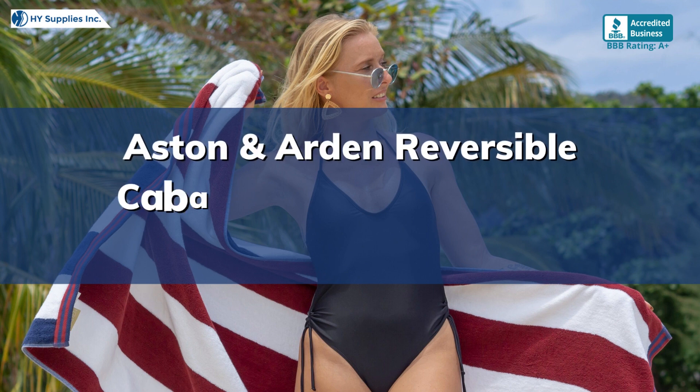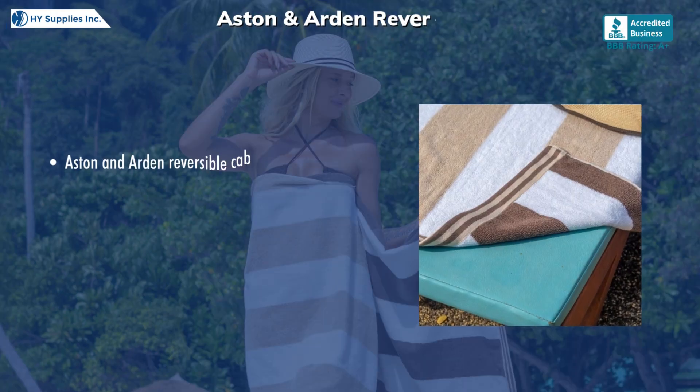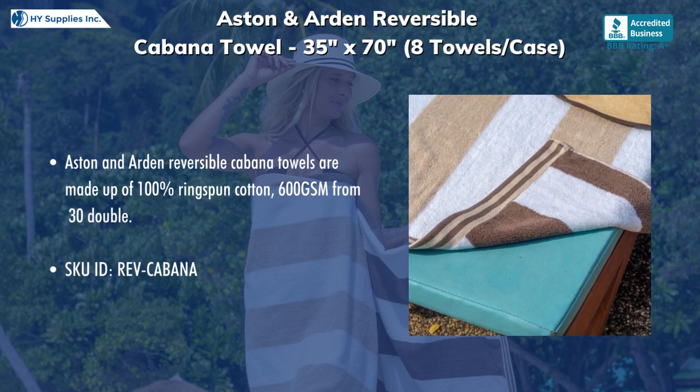Aston and Arden Reversible Cabana Towel, 35 inches by 70 inches, 8 towels per case. Aston and Arden Reversible Cabana Towels are made up of 100% ring-spun cotton, 600 GSM from 30 Double.